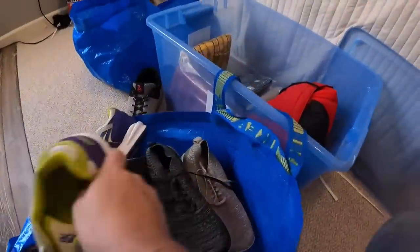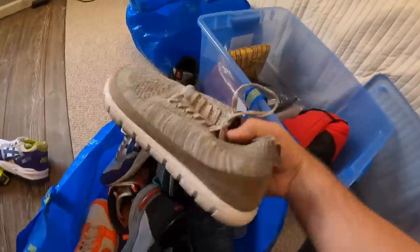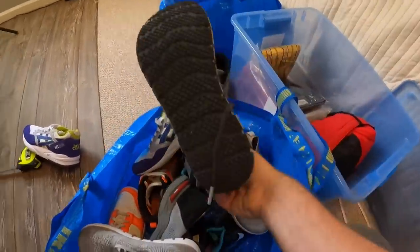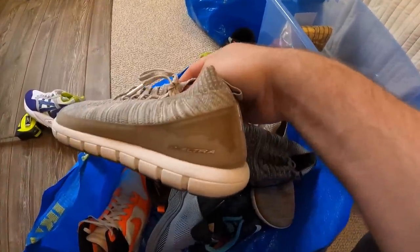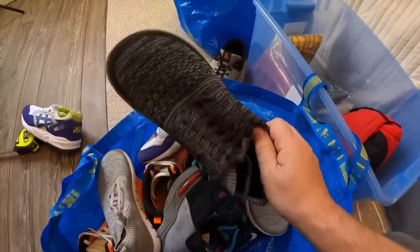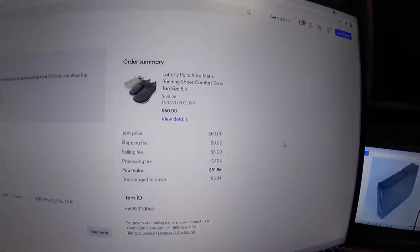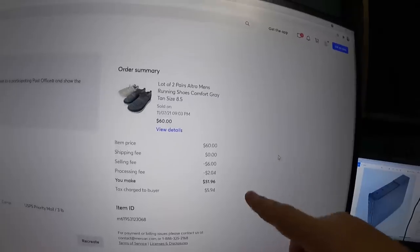Next up is actually two pairs of shoes — men's ultra running shoes I got in Las Vegas. The tan ones have a little bit of staining on the heel, so I listed them together as one listing since they're both the exact same size. They sold on Mercari for $60 plus shipping. After the selling fee and processing fee, we're walking away with $51.96. We paid $14.99 for each pair, so $30 into the shoes. Turning $30 into $51 gives us a profit of $21.96 — about a 66% return on investment.